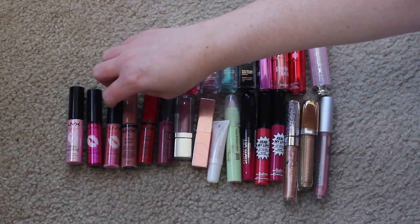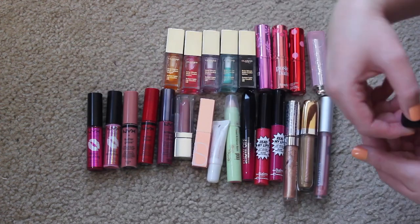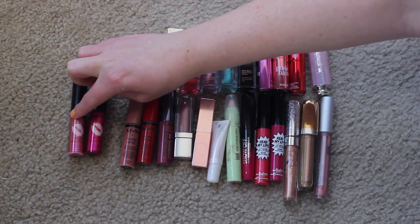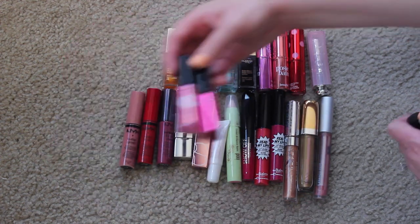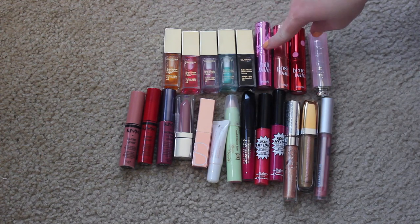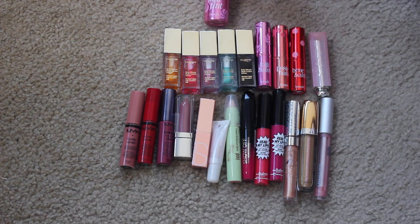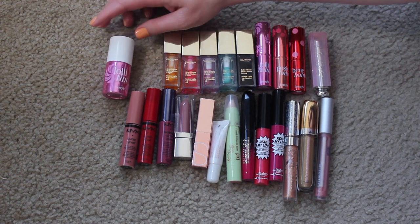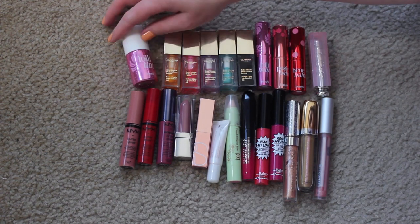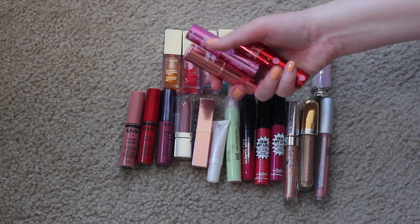I know I'm going to keep all three of my NYX This Is Everything glosses - one lives in my everyday makeup drawer, and the two newer ones are Sheer Blush and Sheer Berry. I love them both, so those are definitely staying. I'm also keeping all three of my Benefit bombs: Lolli Bomb, Posy Bomb, and Bene Bomb. I love them, and I'm keeping my Lolli Tint too - it's a cheek and lip stain that I love for lips.